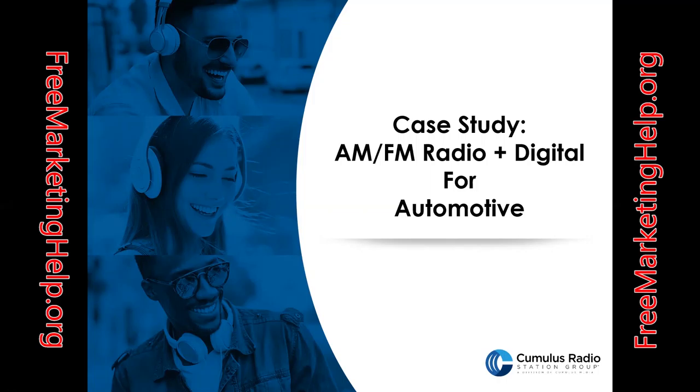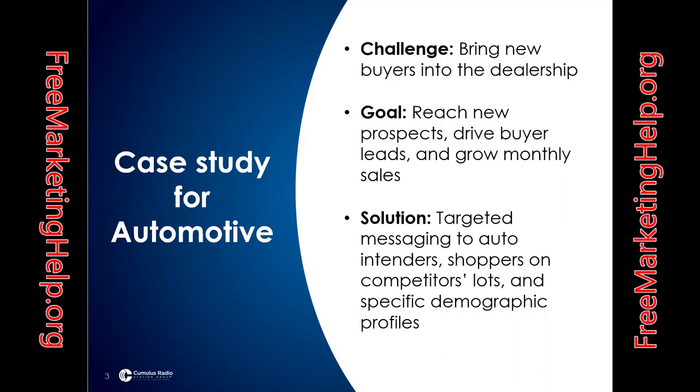Hey everybody, it's Keith from Free Marketing Help. Today we are going to talk about an auto dealership in Charleston, South Carolina. It's a Kia dealership that used AM/FM radio and digital to drive traffic to their website as well as foot traffic to the dealership.